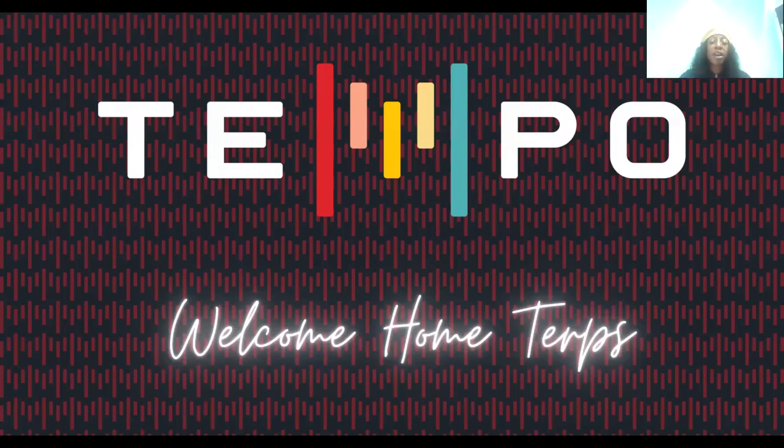Hello everyone, welcome. My name is Bianca. Thank you so much for taking time out to view this YouTube presentation. I'm the leasing manager here at Tempo, located in College Park, Maryland. I'm so excited to show and tell you all we have to offer here at Tempo. If you have any questions or concerns after this video, please feel free to reach out to us on Instagram at Tempo College Park.